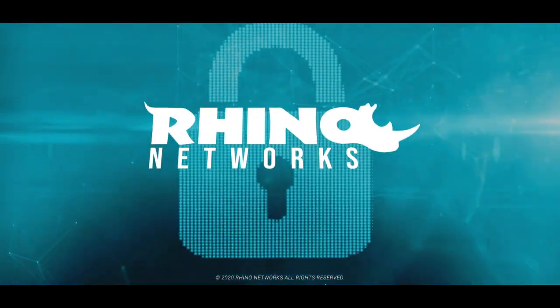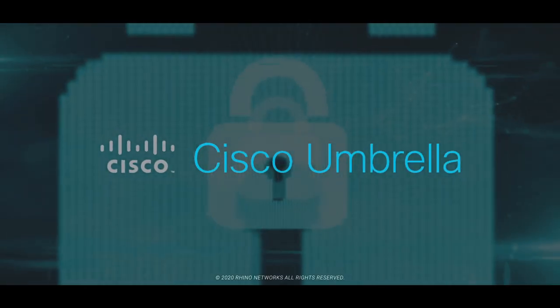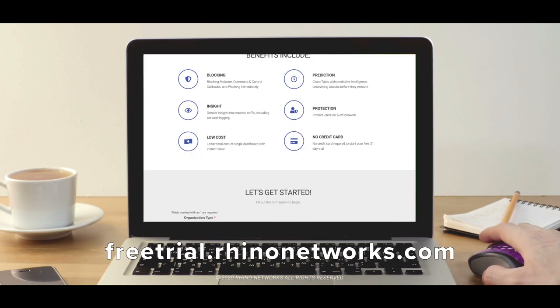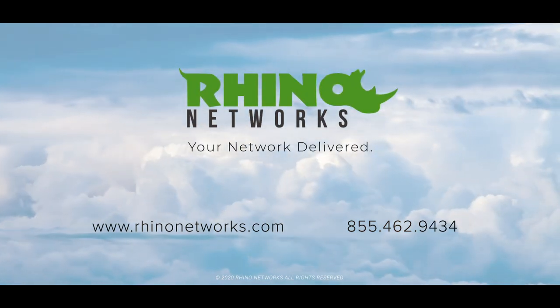Don't fall prey to malicious attacks. Let Rhino Networks ensure the perfect fit for your new shield and armor, Cisco Umbrella. Put your mind at ease today with a free 21-day trial by visiting freetrial.rhinonetworks.com. Rhino Networks — your network delivered.